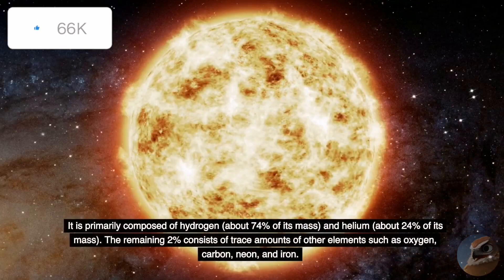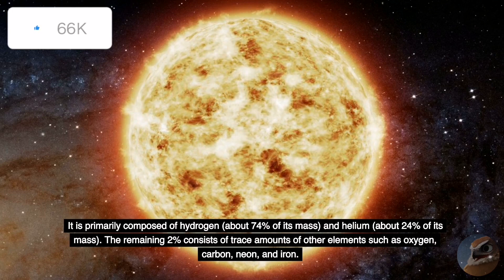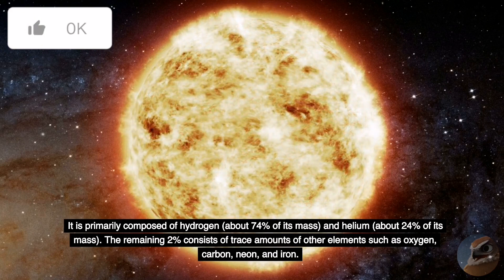The Sun is primarily composed of hydrogen, about 74% of its mass, and helium, about 24% of its mass. The remaining 2% consists of trace amounts of other elements such as oxygen, carbon, neon, and iron.